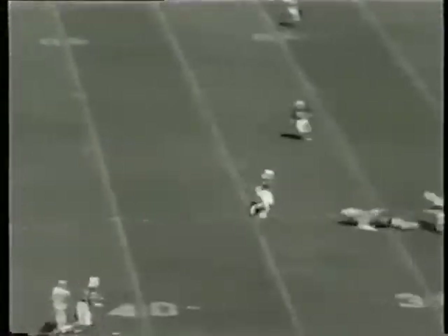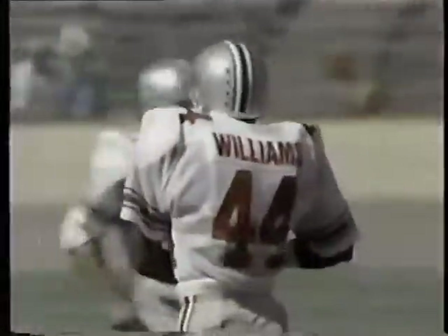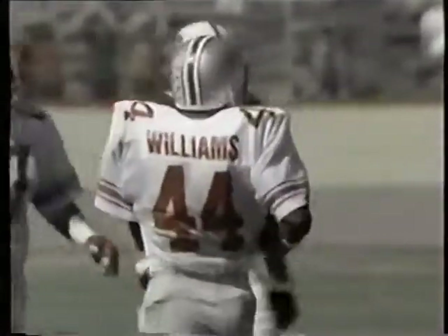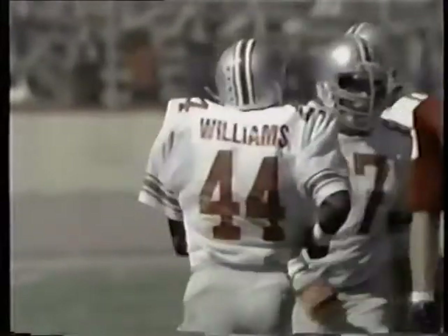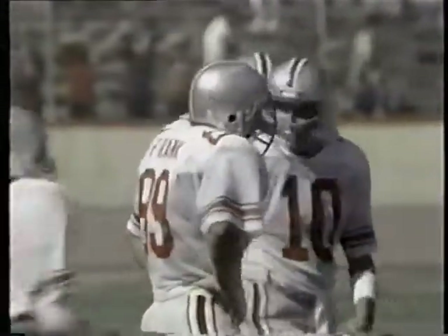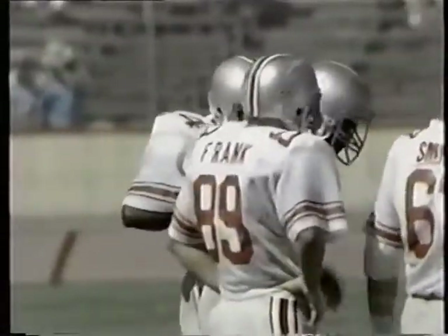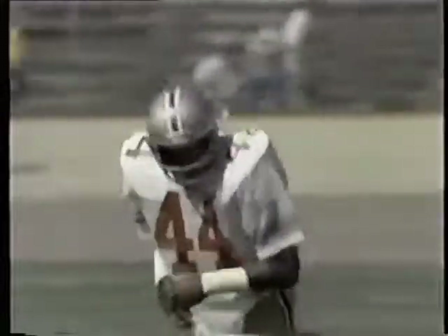Schliester — it is caught at the 31-yard line. Good pass. Schliester hit Williams about a foot and a half off the ground at the Stanford 31. The Bucs did a good job picking up that blitz — Art had considerable time to pass, hitting Williams right on the numbers. So it's first and ten for Ohio State just outside the Stanford 30.